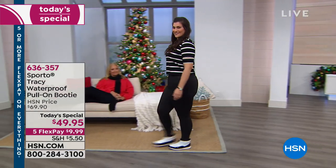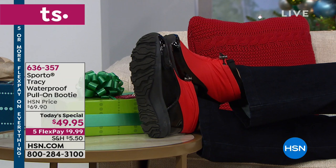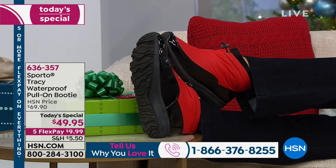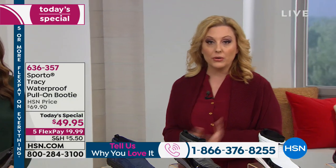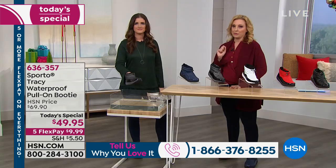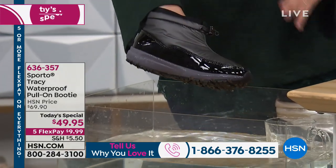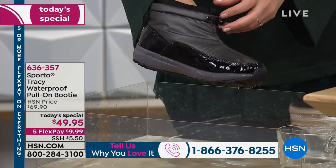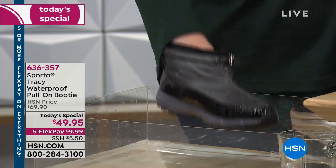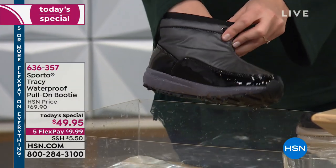We're live — if you own Sporto or want to order, give us a call: 1-866-376-8255. We're going to show you the waterproof demo right now. It's that double seal between the upper and the outsole that really makes it waterproof. The materials and seam sealing together are what separate waterproof from just water resistant.